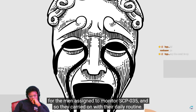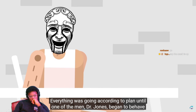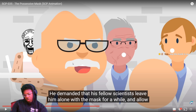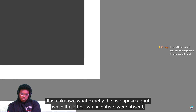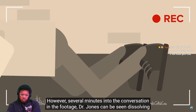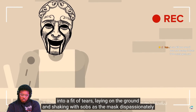In spite of the entity's unsettling, nightmarish appearance, it was just another day's work for the men assigned to monitor SCP-035, and so they carried on with their daily routine. Everything was going according to plan until one of the men, Dr. Jones, began to behave erratically. He demanded that his fellow scientists leave him alone with the mask for a while and allow him to engage in a private conversation with it. It is unknown what exactly the two spoke about, as the security footage had no sound. However, several minutes into the conversation, Dr. Jones can be seen dissolving into a fit of tears, laying on the ground and shaking with sobs as the mask dispassionately watches.